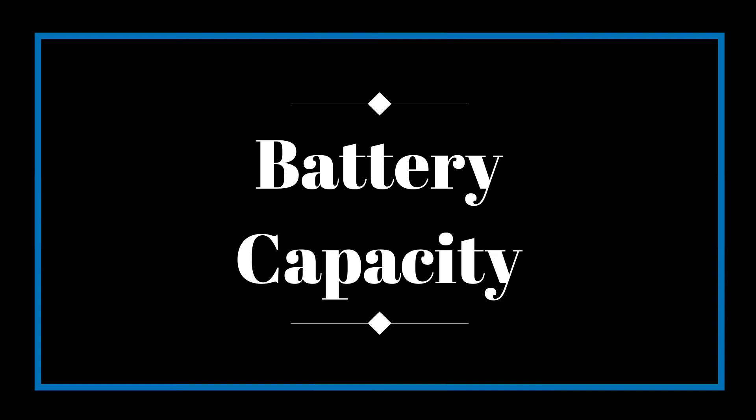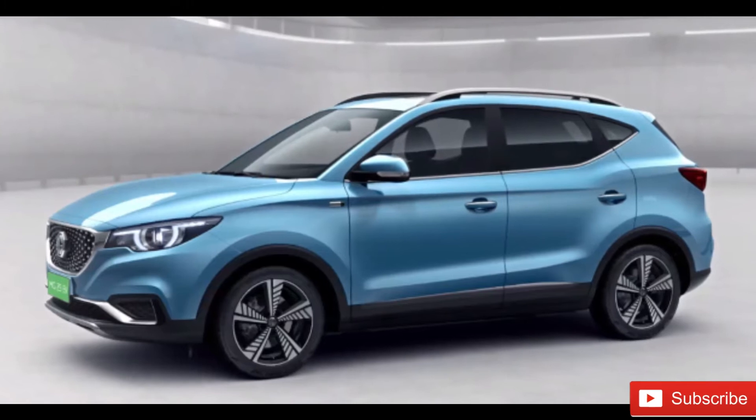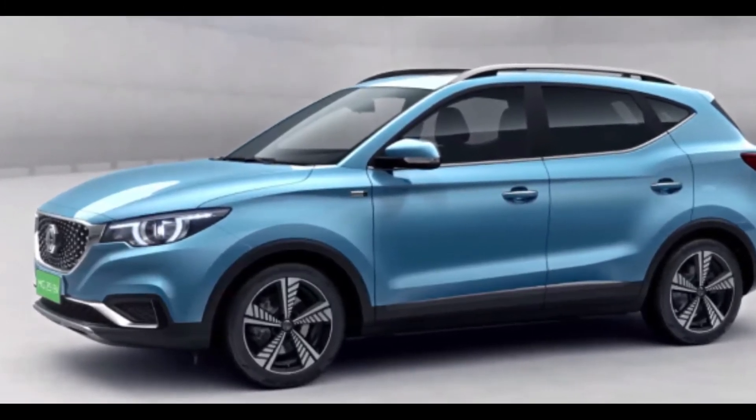The Tata Nexon EV has a battery capacity of 30.2 kWh whereas MG ZS EV has a battery of 44.5 kWh. MG ZS EV's battery is around 47% bigger than that of Tata Nexon EV in terms of capacity.